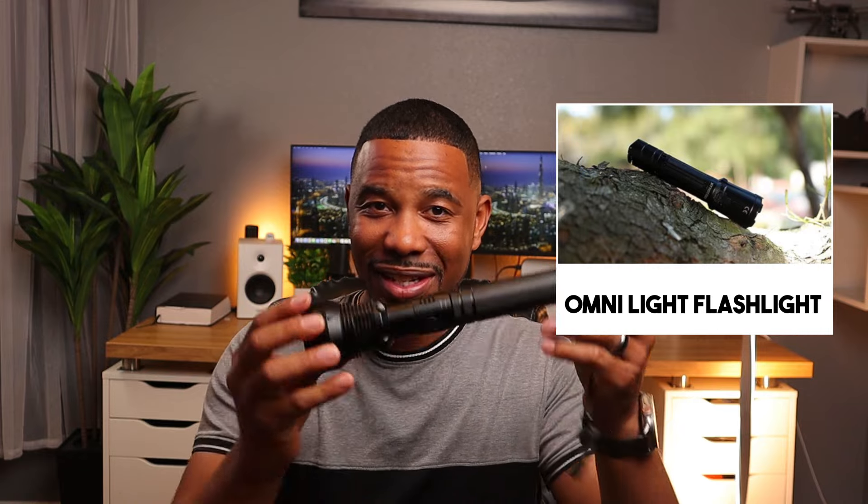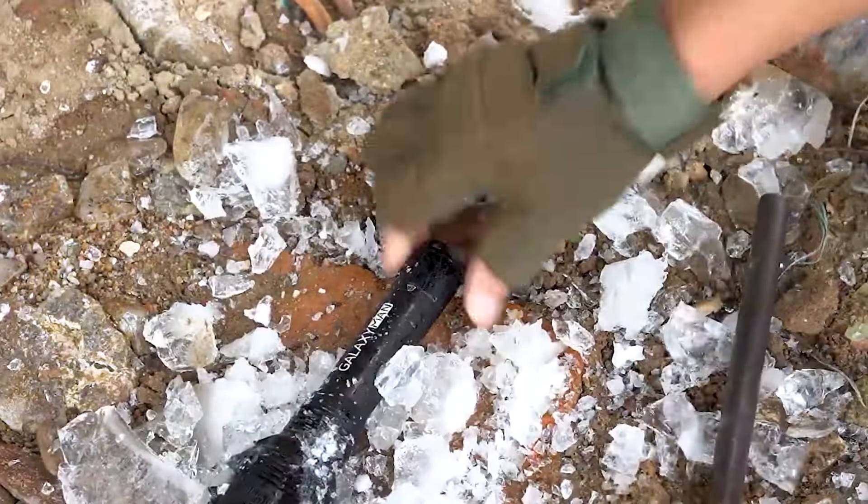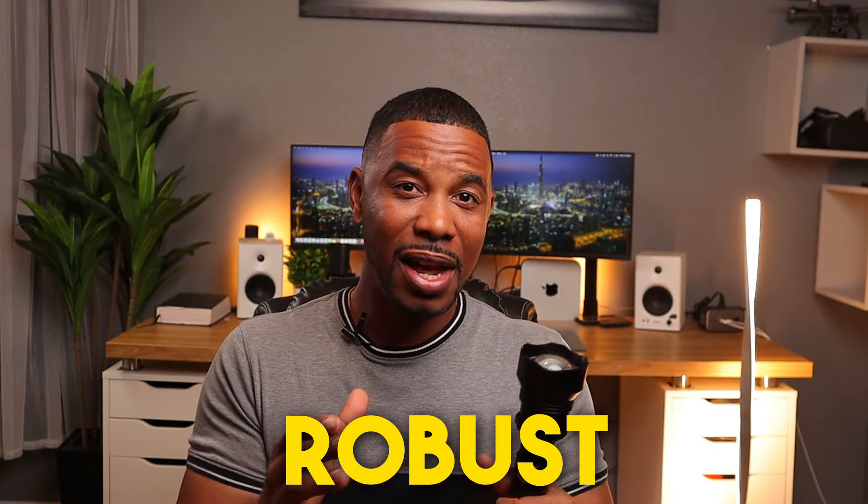The first tech survival gadget is the Omnilight flashlight. This is a regular flashlight but it's a little different. First of all, it's military grade — it has aluminum alloy so it's really tough, really hard. You can really take this through the ringer. If you get in a fight with an animal or something you could probably knock them out with this, so it's actually pretty robust.